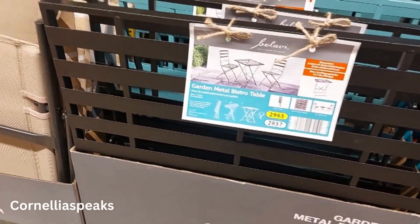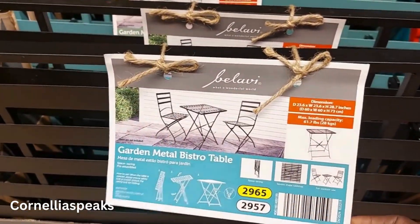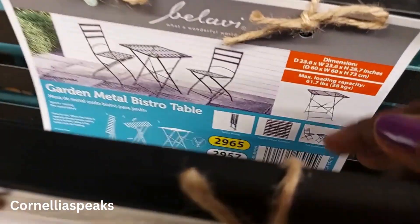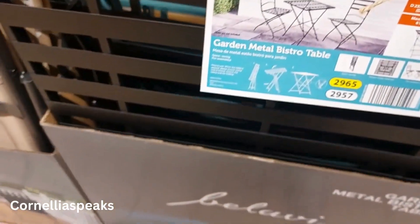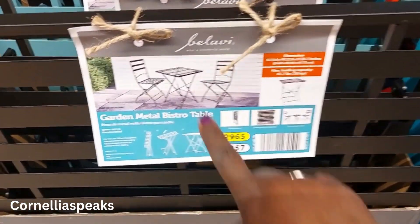Now this is cute — this little patio table! I don't know if it comes with the chairs too. I think it's just the table. It would be cute if they had the chairs with the whole set, but I think it's just the table.